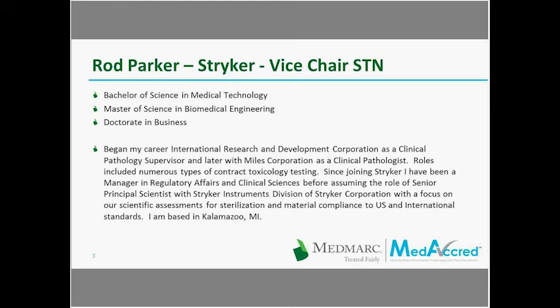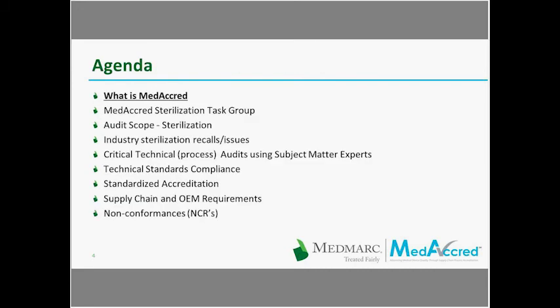Since joining Stryker, Rod has been the Manager in Regulatory Affairs and Clinical Sciences before assuming the role of Senior Principal Scientist with Stryker Instruments Division of Stryker Corporation, with a focus on scientific assessments for sterilization and material compliance to U.S. and international standards. With that, I am pleased to turn things over to Mark, who will begin today's presentation.